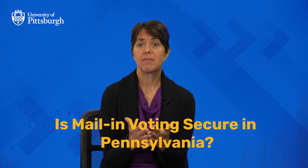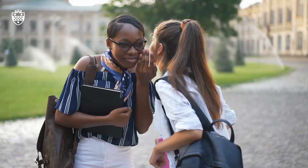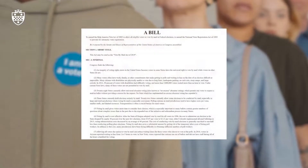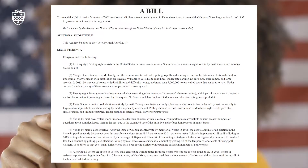People ask me, is mail-in voting secure in Pennsylvania? And absolutely, mail-in ballots are secure in Pennsylvania. We hear a lot of rumors and disinformation on this topic so it's important to get the facts straight. Pennsylvanians have been voting by mail since the Civil War and a bipartisan law passed in 2019 extended this opportunity to all Pennsylvanians as of 2020.